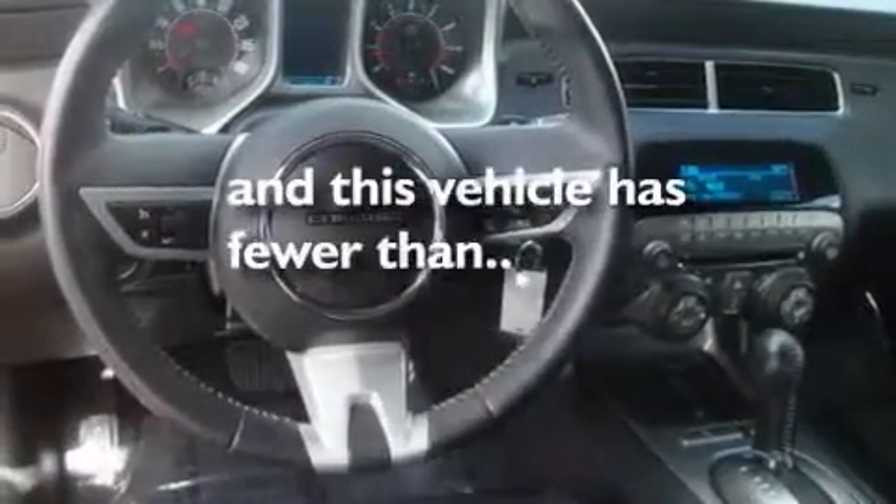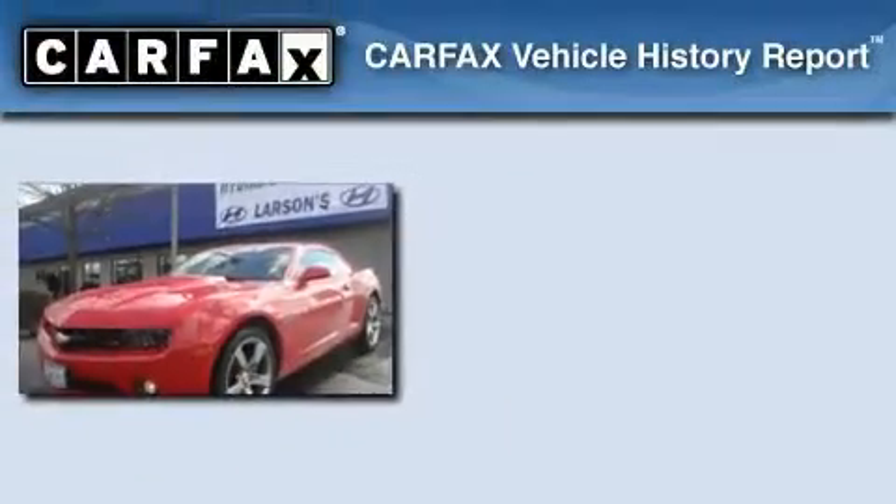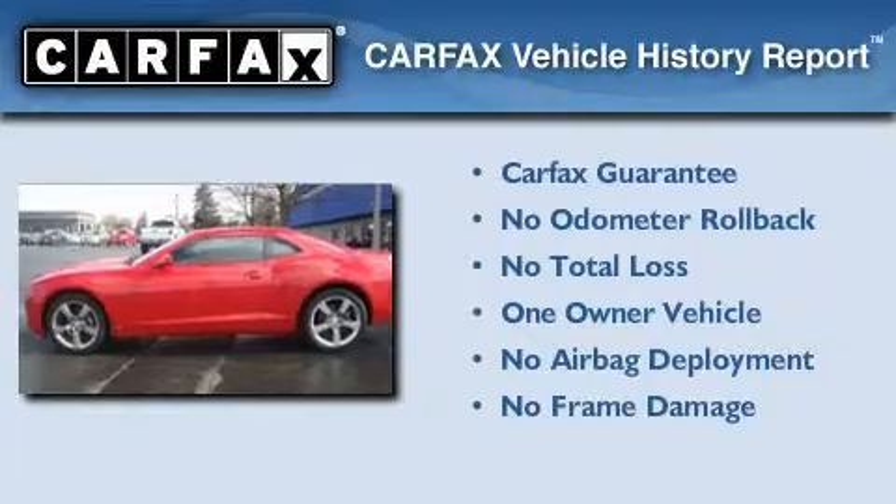This vehicle has less than 28,000 miles. This Chevrolet has had only one owner and it qualifies for the Carfax buy-back guarantee.